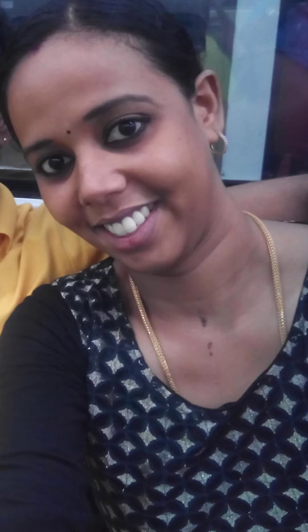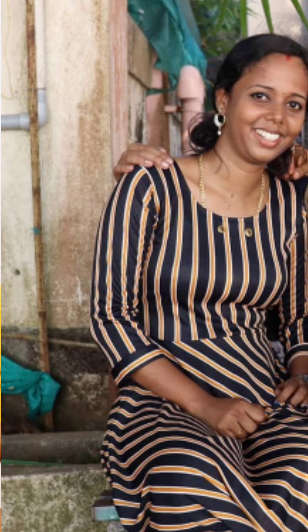I have pigmentation, suntan, and dark spots. If you look at the pictures, there is a great difference in my face — the skin and face look very different. It is pigmentation, which makes a big difference.